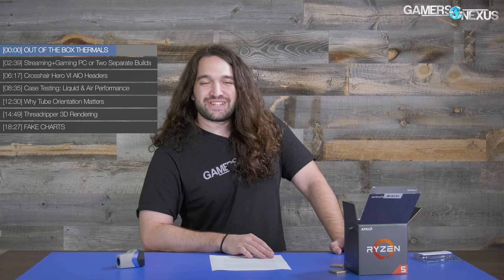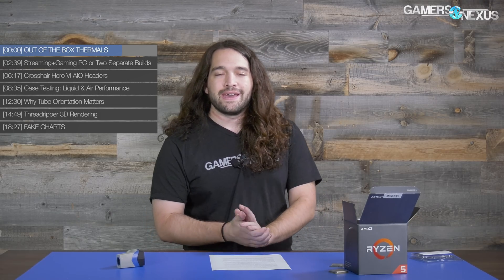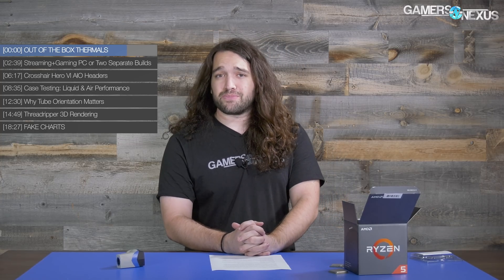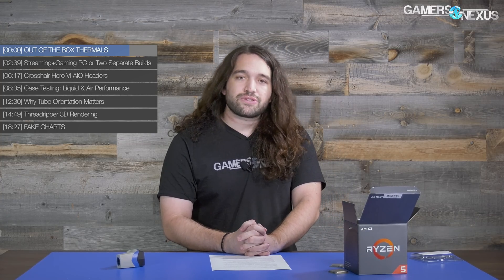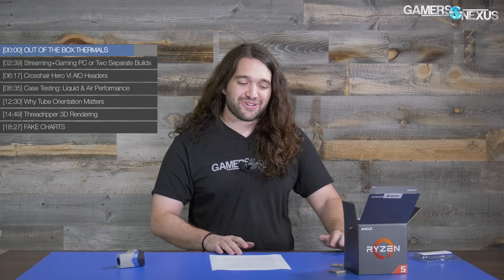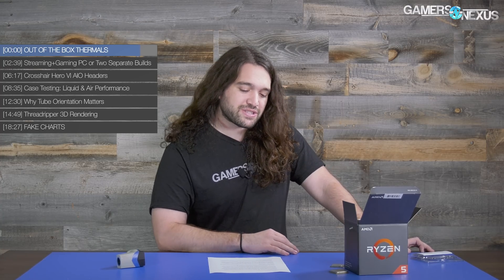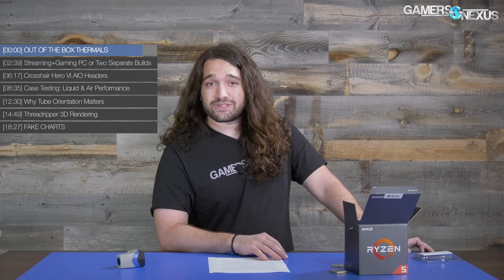Welcome back to Ask GN, this is episode 61. We're going to be taking questions from the comment section and from our Patreon Discord. You can leave questions in the comments below — I'll dig through all of your memes as well as actual questions, which gets harder to find every week. You can also post questions in our Patreon Discord at patreon.com/GamersNexus.